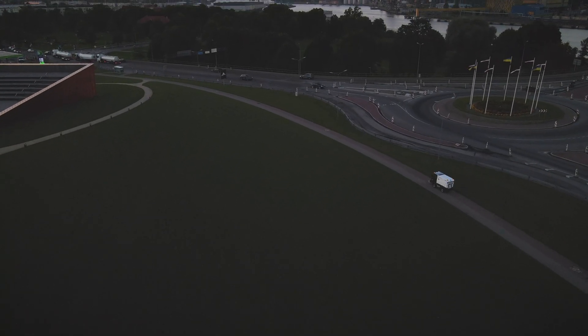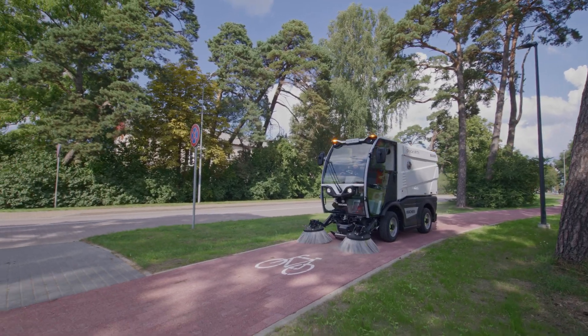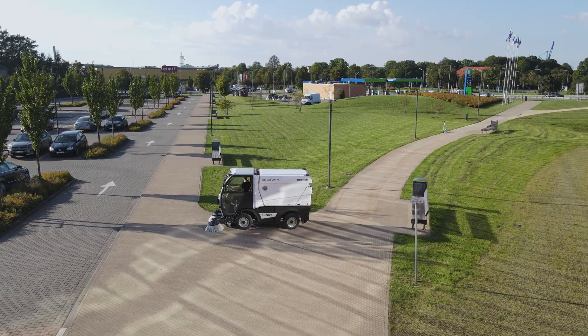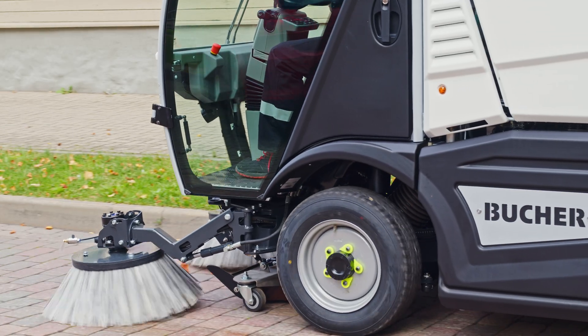Introducing the Buka CityCat VR17e, the future of urban cleaning today. Fully electric, ultra-compact, yet powerful. Combining best-in-class manoeuvrability, payload and outstanding water capacity, the sweeper is built for real-world urban challenges.